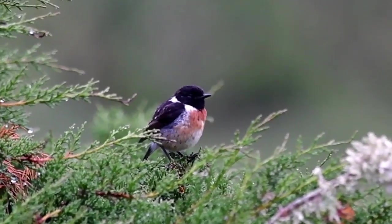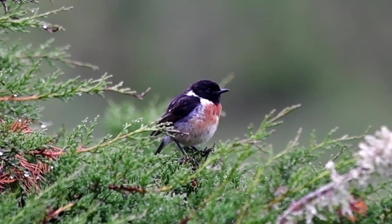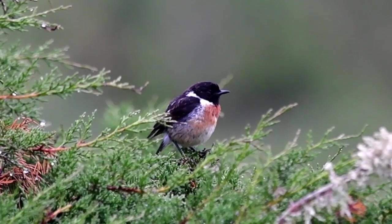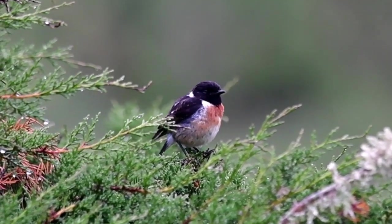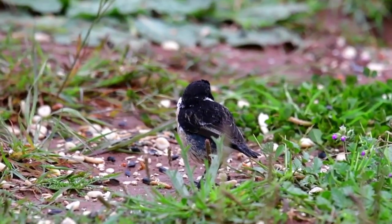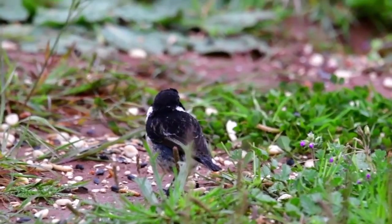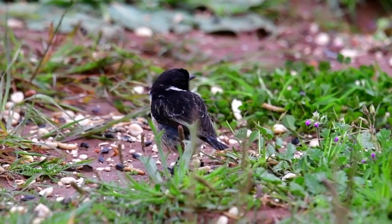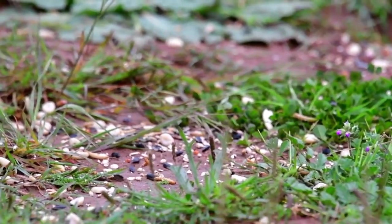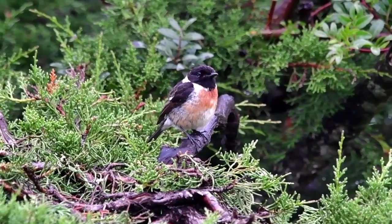We've got the little stonechat sitting in the bush just out of the wind, because the wind, as you can hear, is very strong. It's just sitting there quite happily, waiting for the wind to drop probably before it takes off or comes to get some more food. I just had a little warbler disappear into the bush as well — everything's hiding inside the bush with this wind at the moment. Hopefully that'll come out as soon as this breaks and the sun comes out. As the wind dropped a little bit, the little stonechat has just come out of the bush and come down for some food.